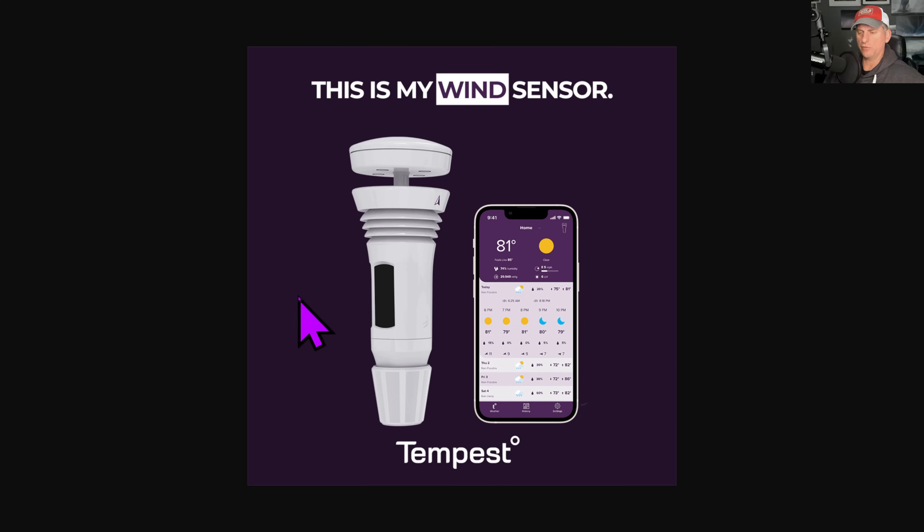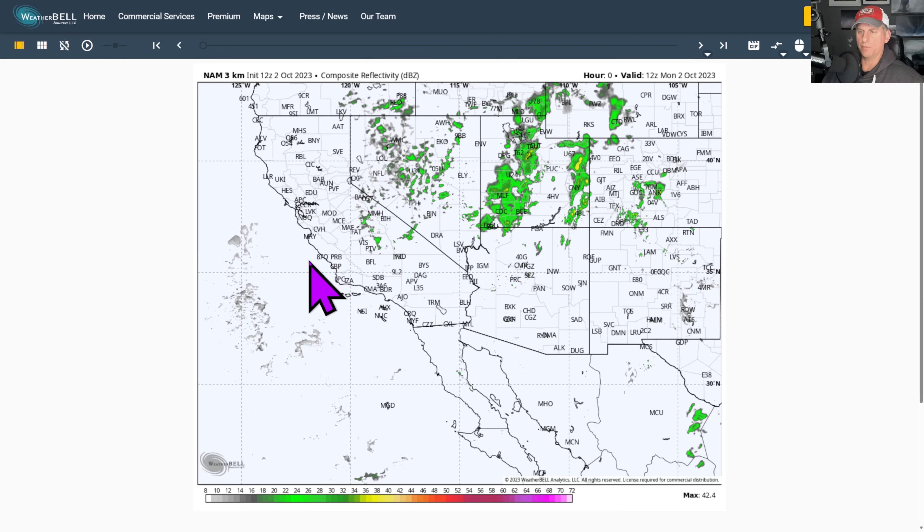If you want a nice affordable home weather station to record all this crazy weather we get along the west coast and southwest USA, click on the link down below to save 10 percent.